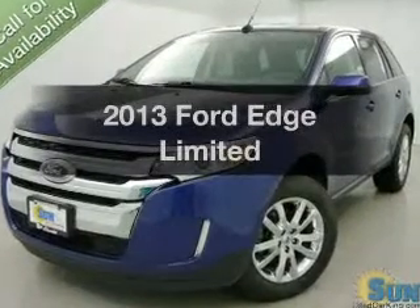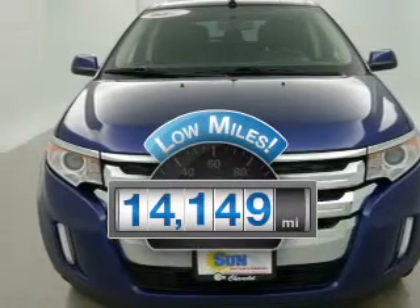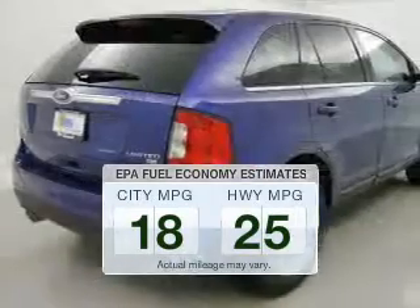Check out this 2013 Ford Edge. This is the set of wheels you've been looking for. With low miles, this automobile will take you far and get you where you want to go. Save your money — make fewer trips to the gas station when driving this fuel efficient vehicle.